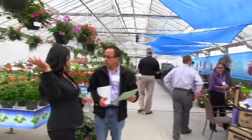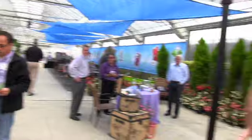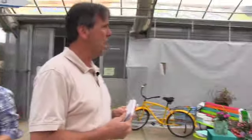Hey everybody. Pacific Plug and Liner is our second stop — actually third stop of the 2012 California PAC Trials, second of today. It's Saturday. Good crowd here, and for good reason. They've got a lot of stuff to see, so we better not waste time.